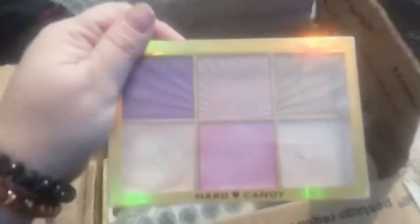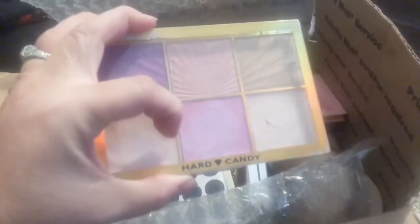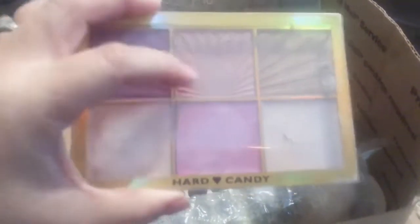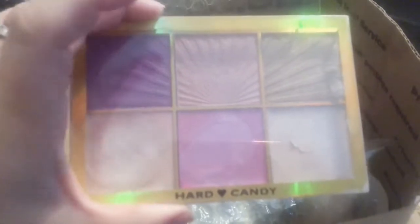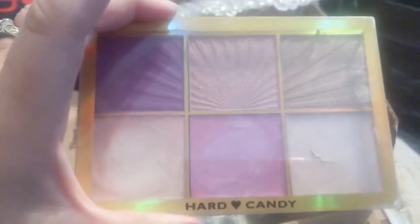And then we have a Hard Candy highlighting palette. These ones on the bottom are creams and these are like powder, and they're very bright. This is pretty but I'm not sure what I'm gonna do with it — maybe wear it as eyeshadow.